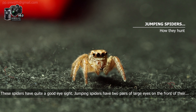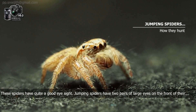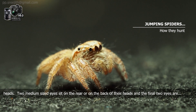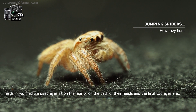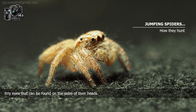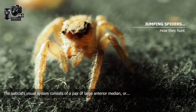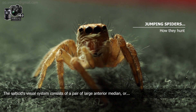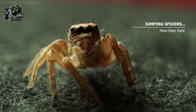These spiders have quite good eyesight. Jumping spiders have two pairs of large eyes on the front of their heads. Two medium-sized eyes sit on the rear or back of their heads, and the final two eyes are tiny eyes found on the sides of their heads. The Salticid's visual system consists of a pair of large anterior principal eyes and six smaller secondary eyes.